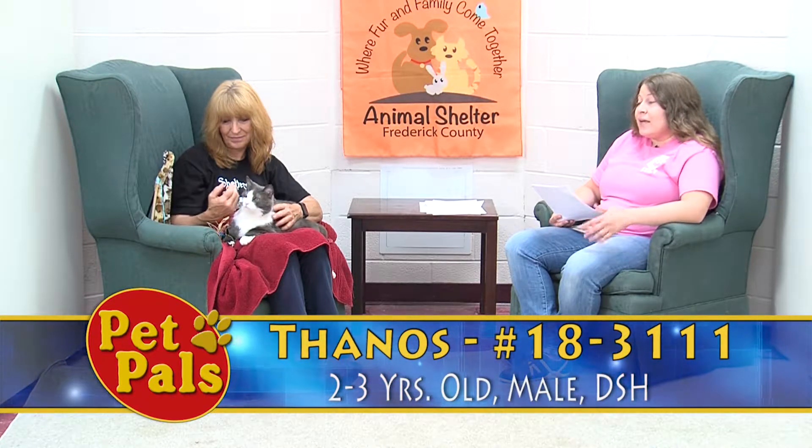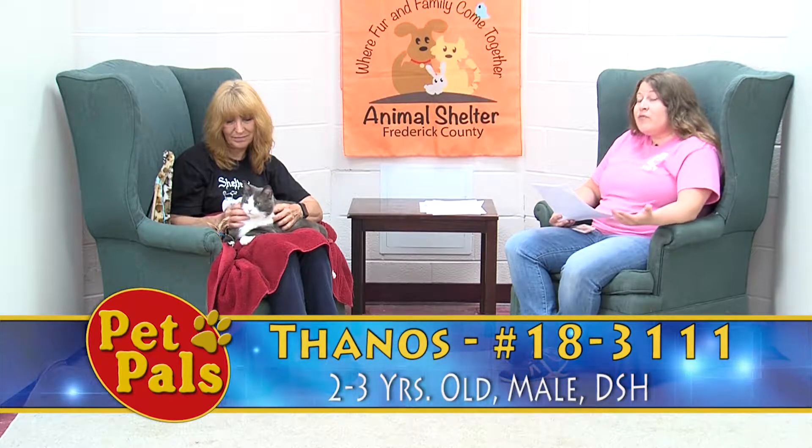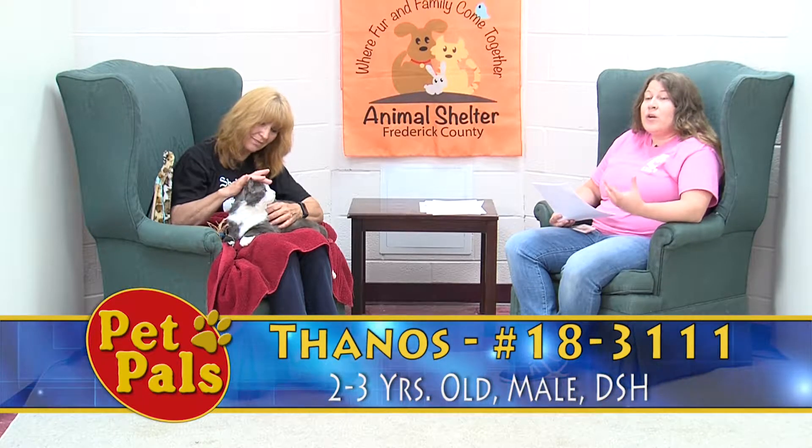He loves to be cuddled, so if this is what you're looking for — a lot of people come in and say 'I want a lap cat' — this is the guy for you. He's just big, sweet, handsome, and lovable, and he's going to make a great pet. But because there are so many kittens, guys like Thanos are getting a little bit overlooked. So if you have in mind what you're looking for, feel free to ask the volunteers and staff — we can point you in the right direction so you're getting a cat that fits what you're looking for and you're not distracted by all the kittens and their cuteness.